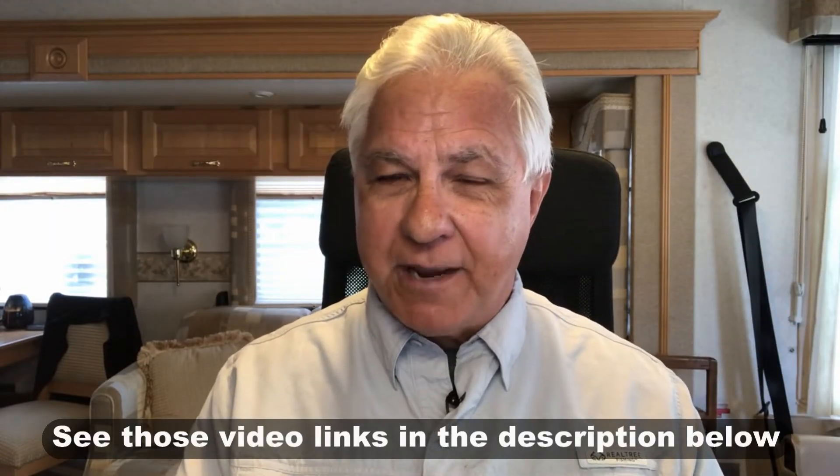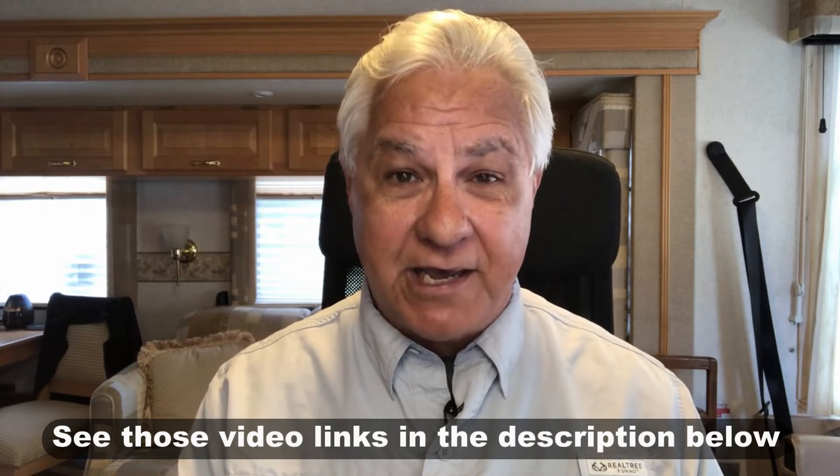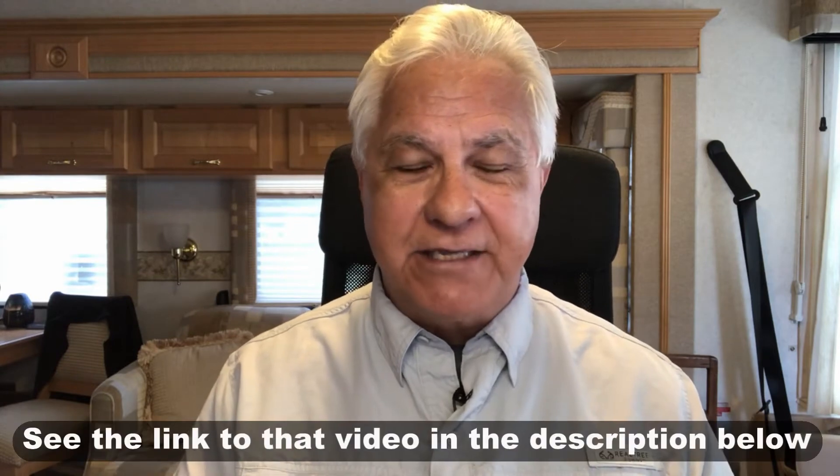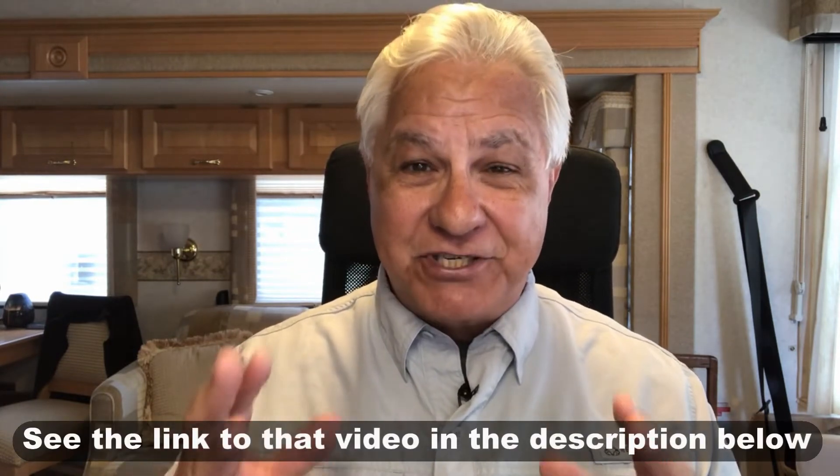There's another campground membership we've come across that we really like and want to share. We signed up not just because we saw it online but really on the recommendation of a friend of ours — her name is Carol. She full-times in a Class B van, and in a video we made with her earlier this year, she talked about her experiences with Boondockers Welcome. She was so enthusiastic about the program that we had to sign up and check it out.